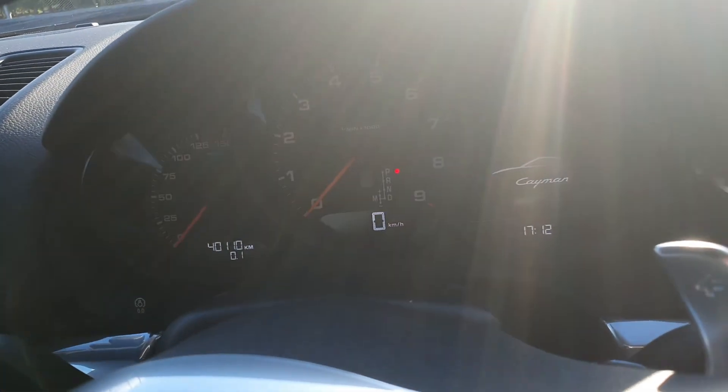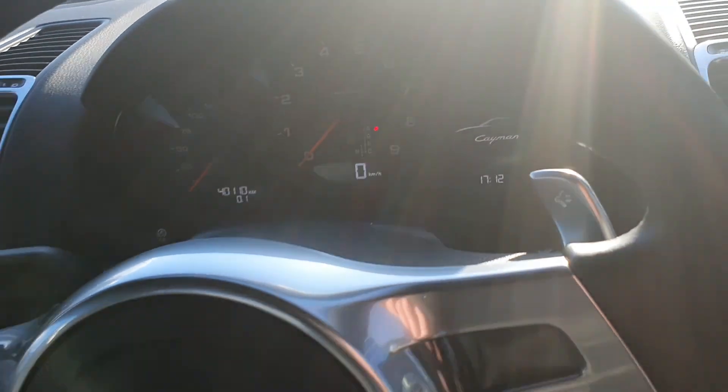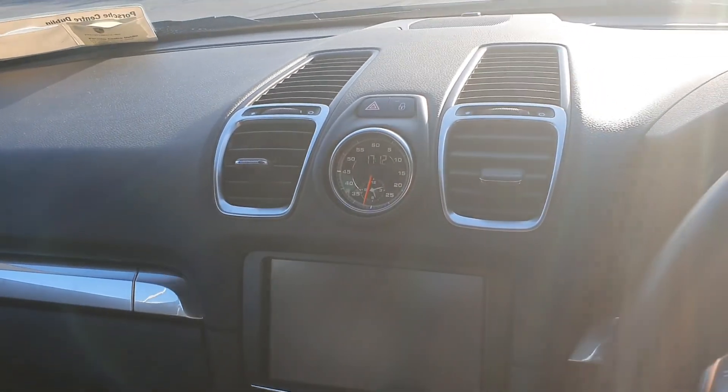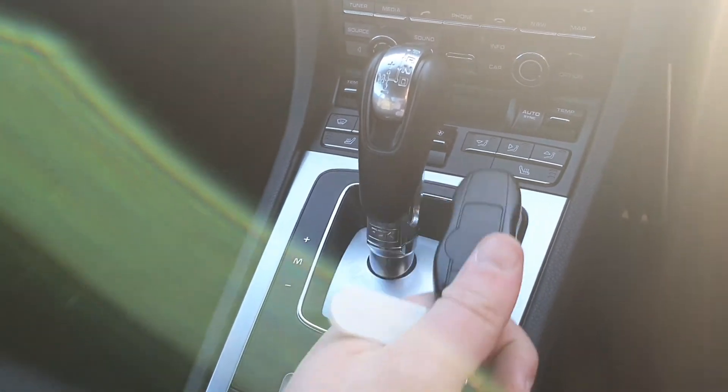There's only 40,110 kilometers on the car, so it's very low mileage. You've got your digital speedometer and rev counter in the center. Then you've got your Sports Chrono pack and your clock in the middle, plus a nice big screen showing sat nav, Bluetooth, and radio — you can connect your phone to the car and you've got maps as well.